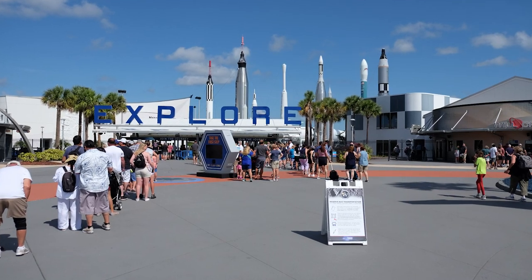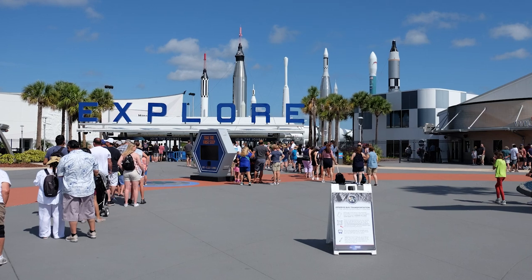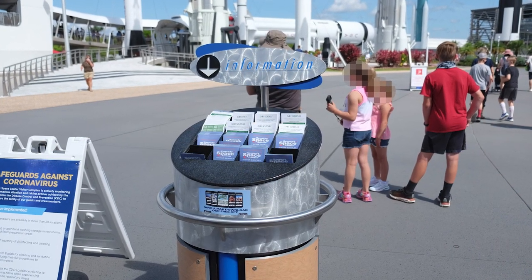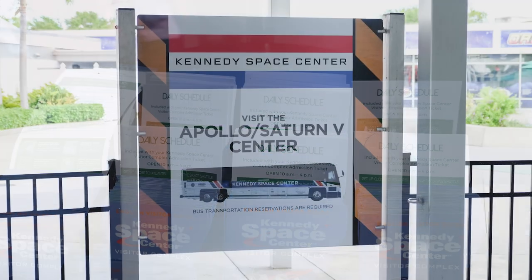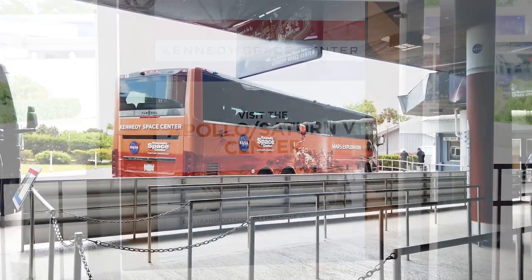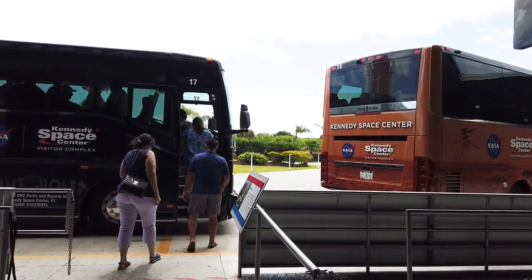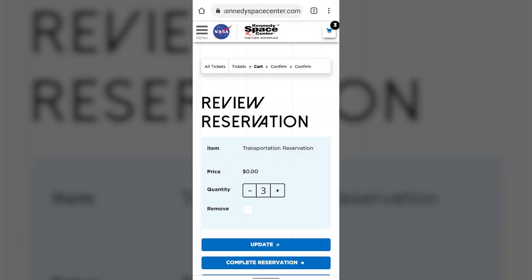After you enter the complex, we recommend you do two things before anything else. First, grab a daily schedule, which lists scheduled events available throughout the day. Second, get a reservation to take the bus to the Apollo Saturn V Center, which is roughly a 20-minute bus drive each way from the main visitor's complex. During our visit, reservations could be made at self-service kiosks or on our phone.